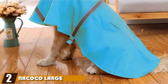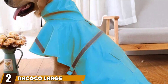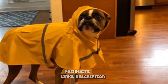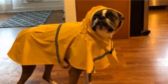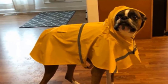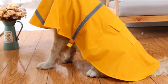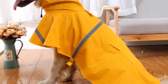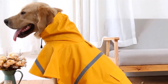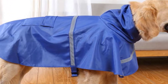Moving on to number two, the Nakoko Large Dog Raincoat. There's nothing better than a raincoat that offers full coverage for your dog on walks. The Nakoko is a large piece of clothing designed with dogs of all sizes in mind, made from a professional outdoor material known for its durability and strength. It is also highly resistant to water thanks to the high breathability of the material, keeping your furry pal safe from rain and other weather elements.